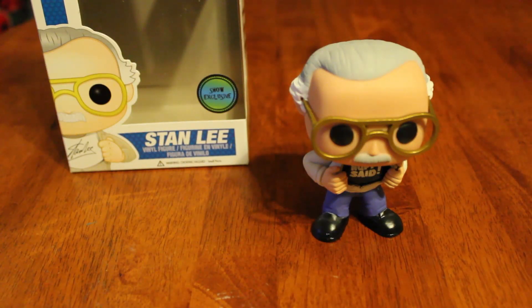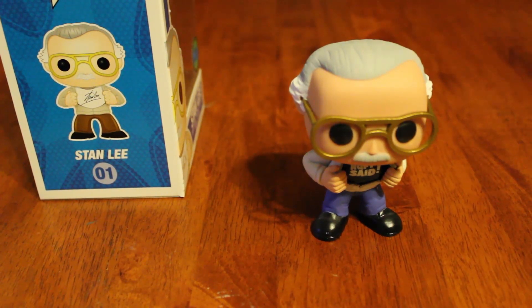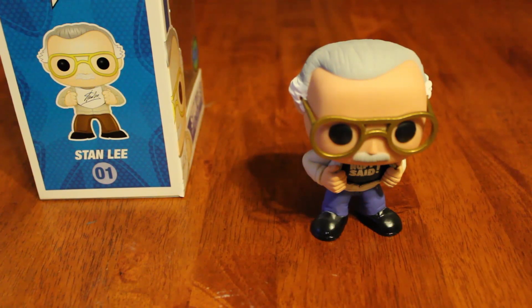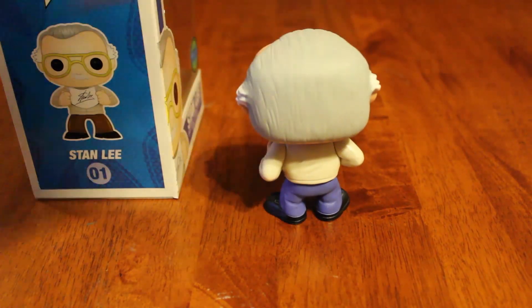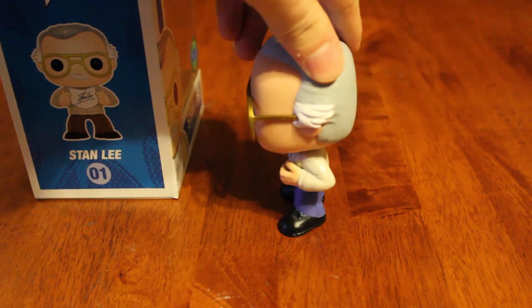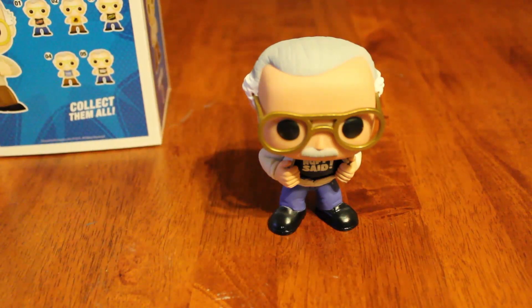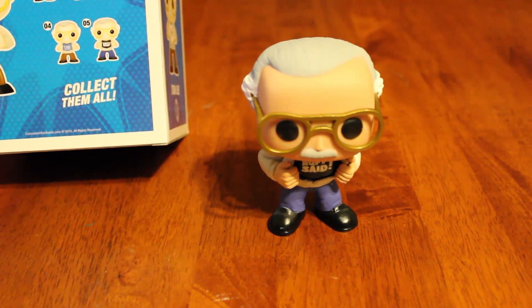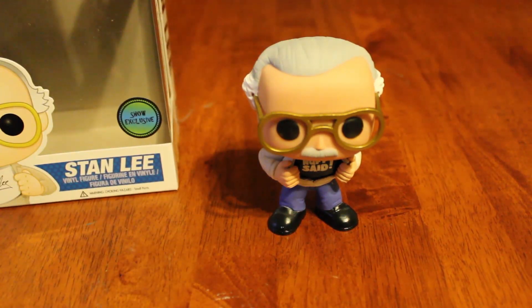It really captures Stan Lee's essence. Thank you so much to Wednesday - that was awesome! You didn't have to do that and we really appreciate it. I've been wanting a Stan Lee pop for ages and now I finally own one. He's listed as number one on the front of the box even though he's supposed to be number five - but Stan Lee is always number one!